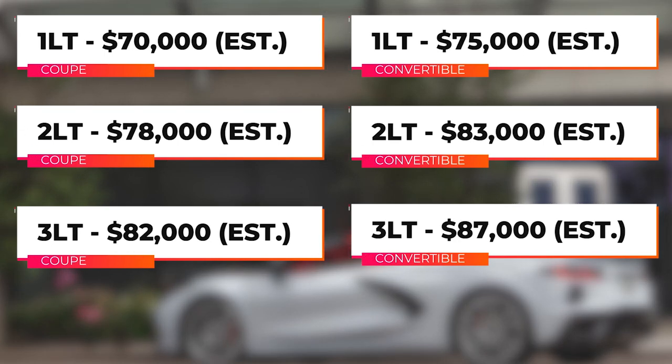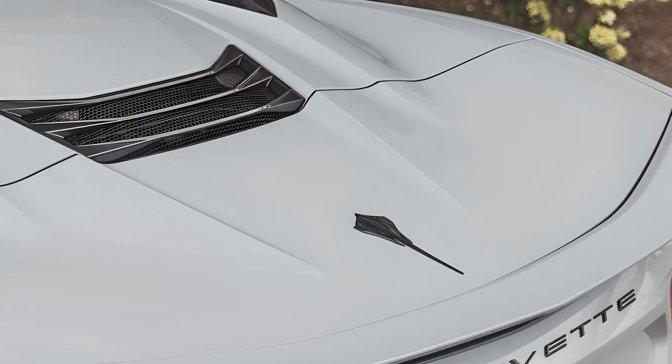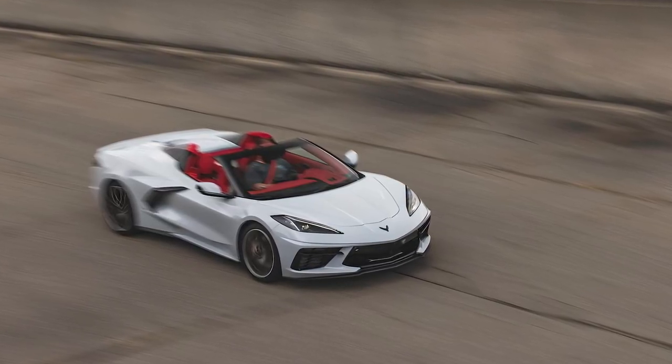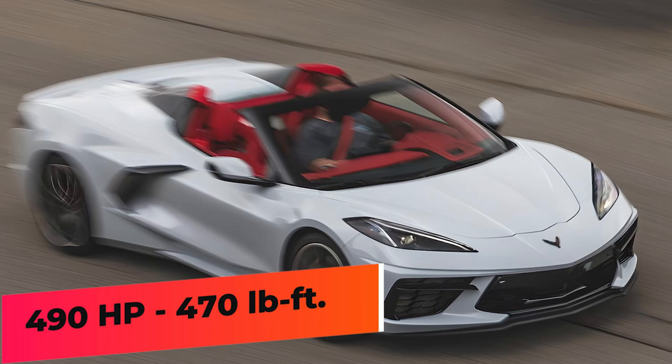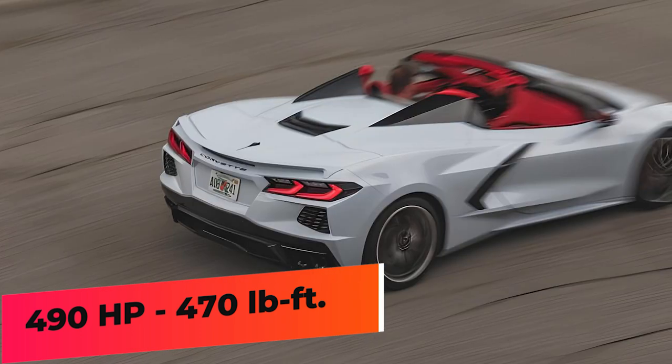The price of the 2025 Chevrolet Corvette varies depending on the trim and options. Although the engine is behind the passenger compartment instead of in front of it, it is powered by a formidable 6.2 V8 engine.